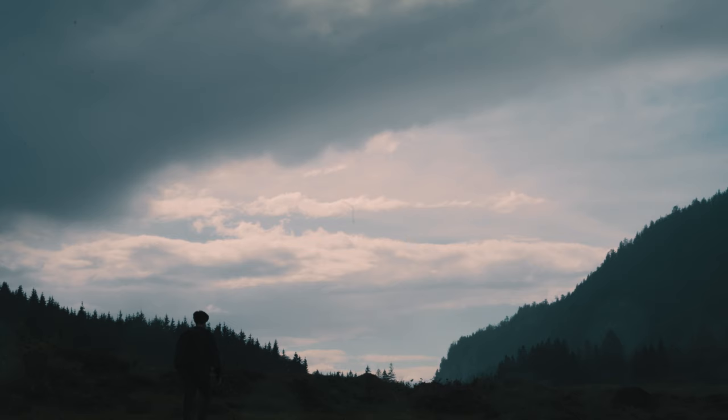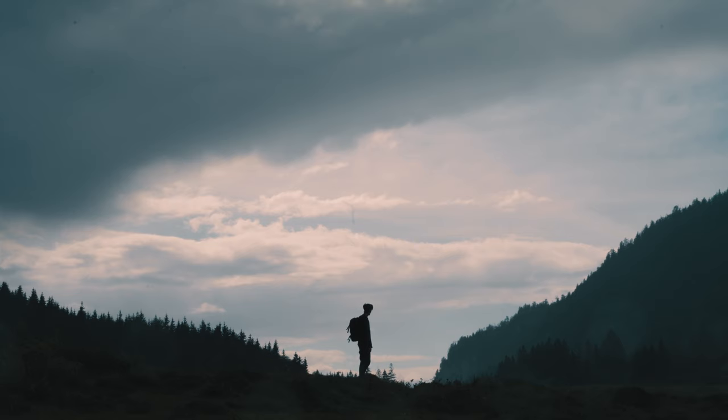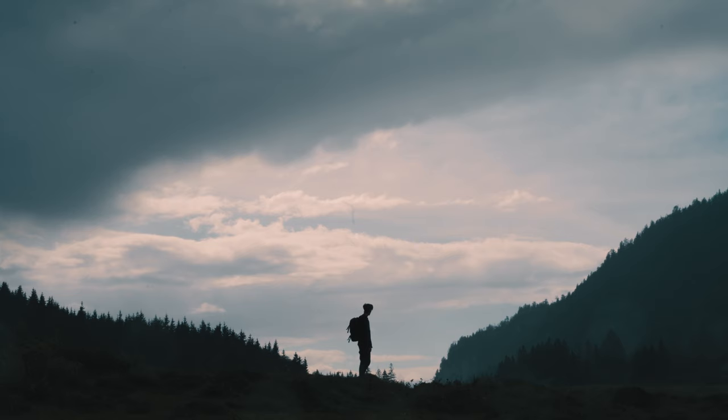Those were the last photos of the day. After shooting those I walked back to the car and headed home. Please leave your thoughts and opinions in the comments below — I'm curious to know whether you agree with my choice of photo of the day or if you prefer a different one. I hope you enjoyed this episode and maybe I could inspire you to go out and do some photography yourself, maybe also go a little experimental like I did here. If you enjoyed it I'd appreciate a like, consider subscribing if you haven't yet, and I hope to see you again next week — goodbye.